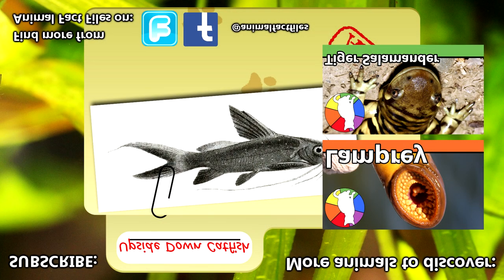Do you think you could live like an upside-down catfish? For more facts on upside-down catfish, check out the links in the description. Thank you for watching, and give a thumbs up for more animal fact files.